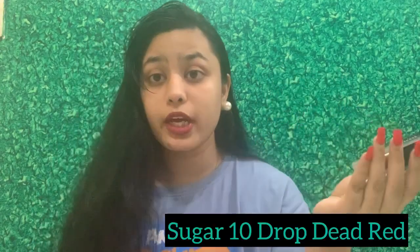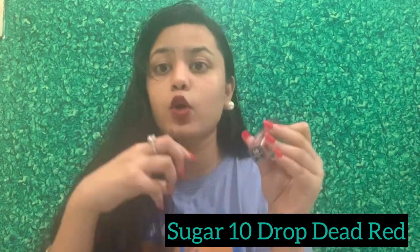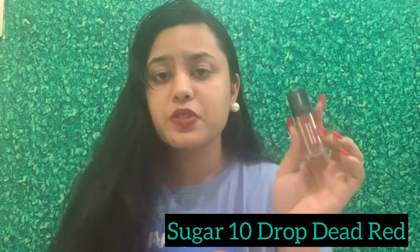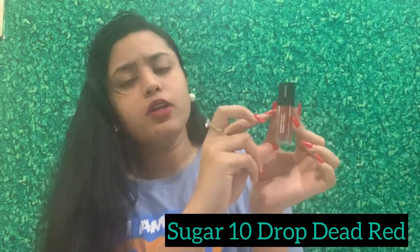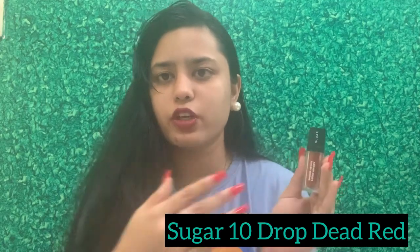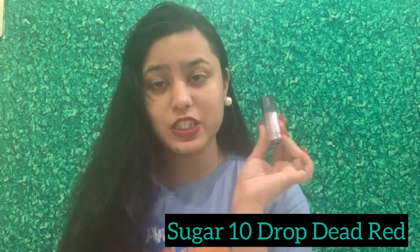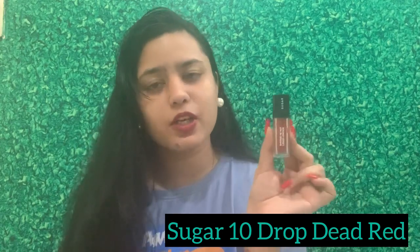The second lipstick is from Sugar Cosmetics — the reddish shade, number 10 Drop Dead. It's my favorite red shade, my go-to red. I love how it blends well; it's a transfer-proof lipstick and it's priced at 224 rupees. For that amount you get really good content. If you want an ultimate red shade, this is beautiful. The major highlight for me is the smudge-proofness — it doesn't smudge and stays for a very long time. So this lipstick goes in second place.